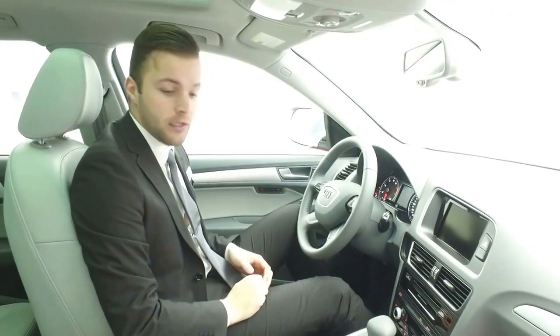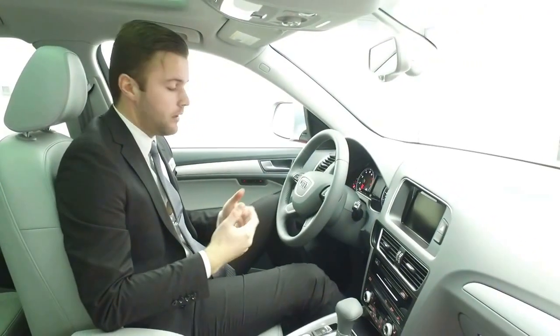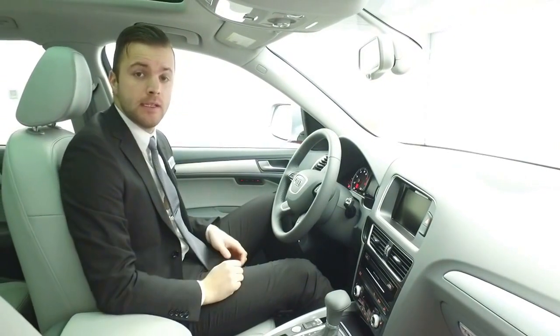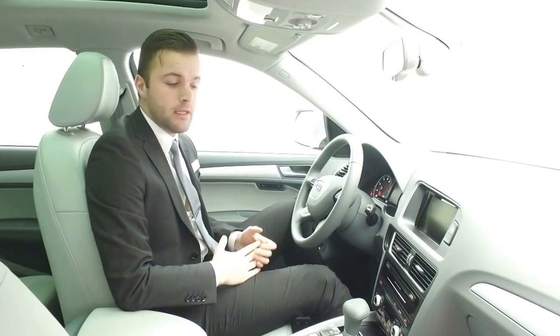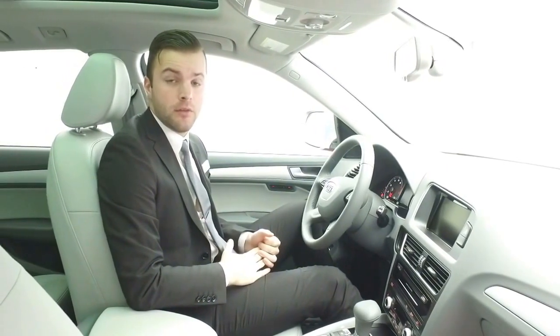Hopefully we can get you interested in this vehicle. Again, a beautiful vehicle — the best deal on the lot. If you have any other questions, feel free to contact either myself or Sean. I'll send your quotes shortly. Thank you for choosing Audi Edmonton North, and have a great day.